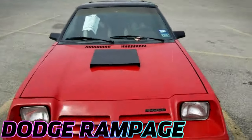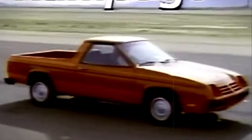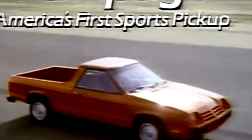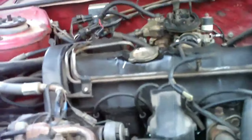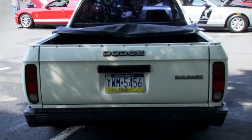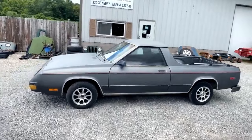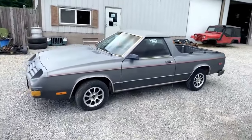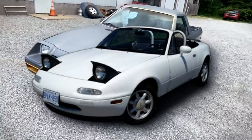The Dodge Rampage, made from 1982 to 1984, was a bit of a quirky experiment by Chrysler Corporation. Imagine a small truck with the heart of a compact car. It had a 2.2-liter engine and came with a choice between a manual or automatic transmission. Not super powerful, but it did the job, especially if you needed to haul stuff like lumber or just get around town. It was pretty light too — about as heavy as a Mazda Miata.